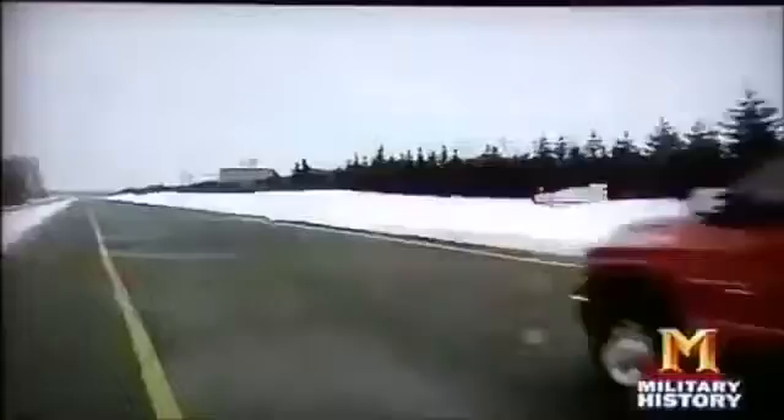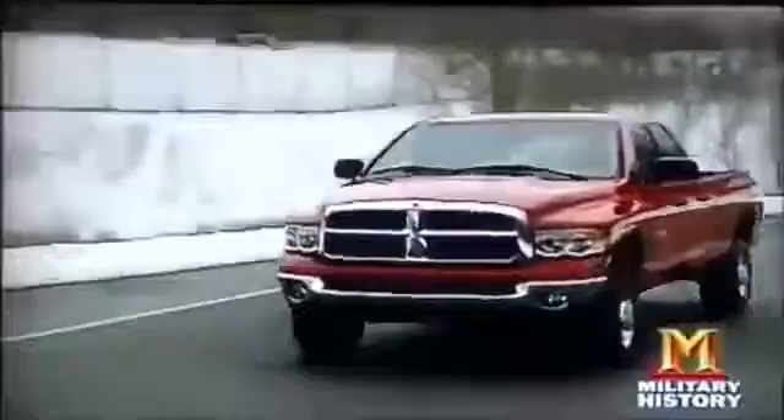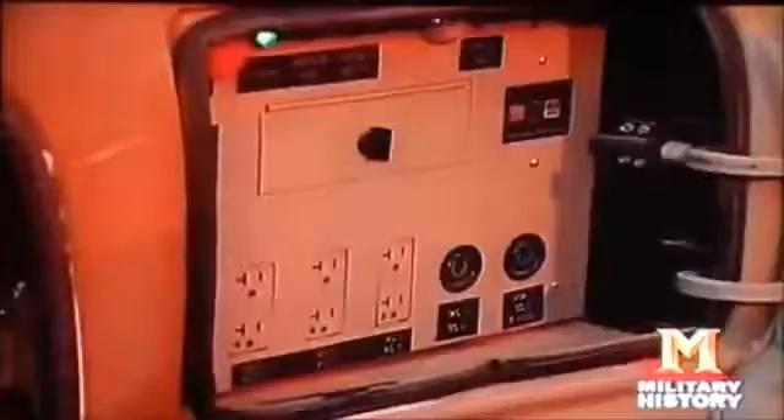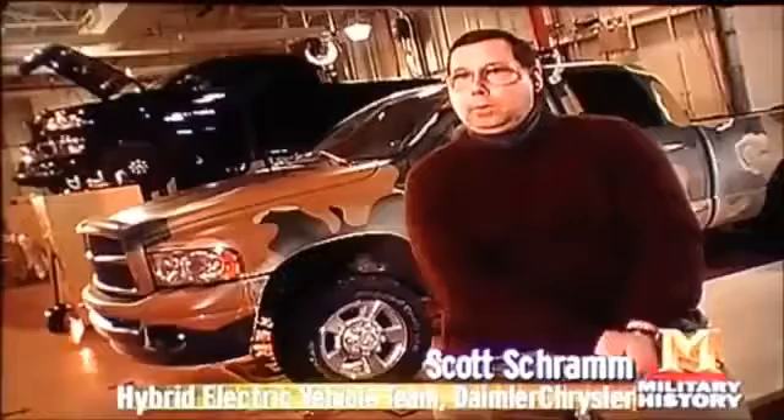For a rugged off-road hybrid, the 2004 diesel-electric Dodge Ram is easy on gas and delivers 10 kilowatts of electrical power on demand — enough to power an RV, equipment, or power tools wherever the vehicle goes.